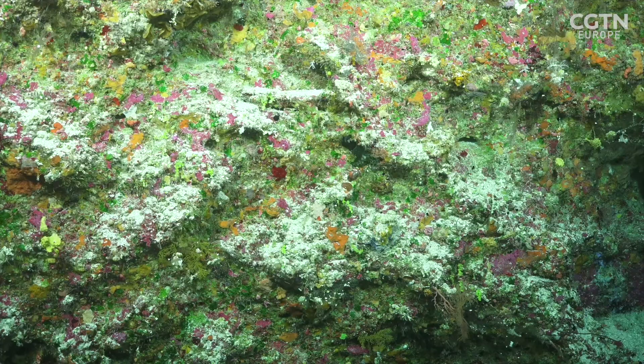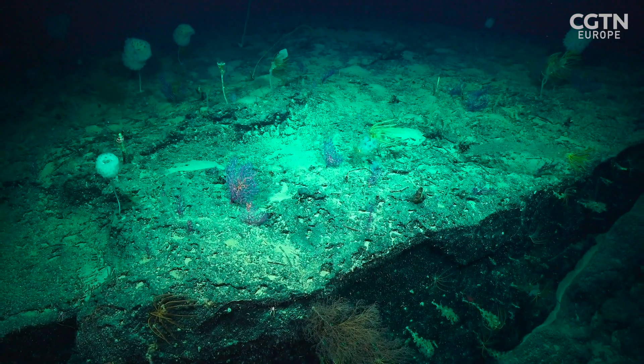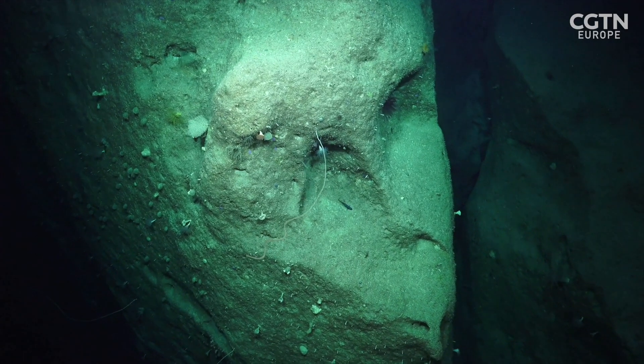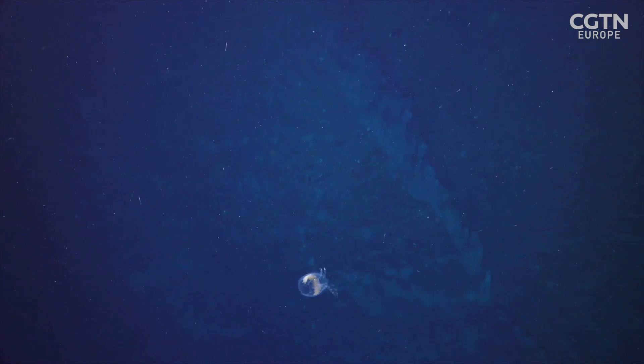The steep coral atolls provide a habitat for a rich array of life, even at depths of up to one kilometre, where temperatures are around four to five degrees Celsius. It's pitch black, deep, dark, and cold. That was surprising too — just how much marine life was down there.